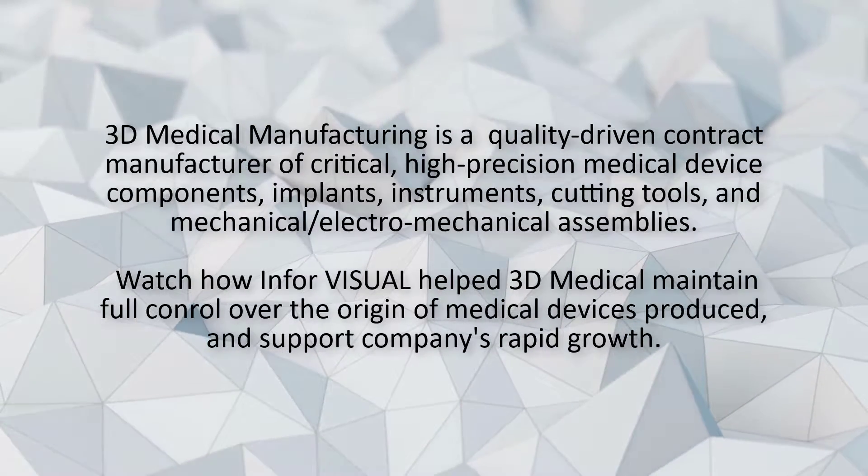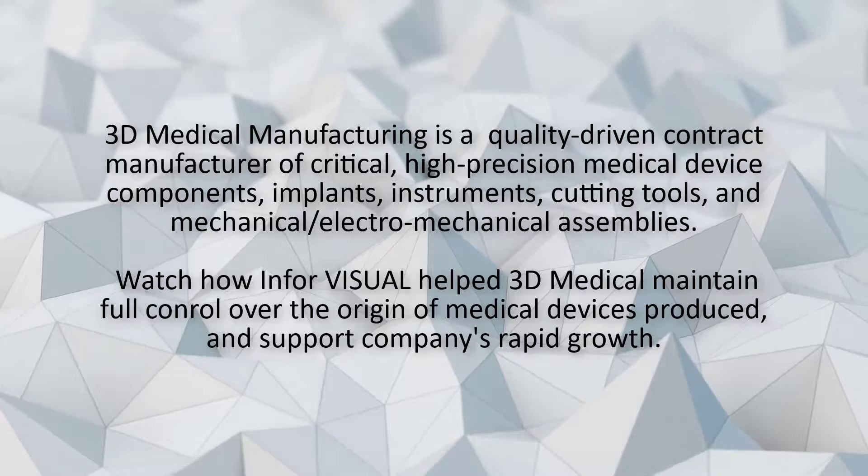3D is a machine shop. We use a lot of stainless steel and titanium materials to manufacture medical devices. We sell to a good many blue chip customers like GE Medical, Johnson & Johnson, and Smith & Nephew.